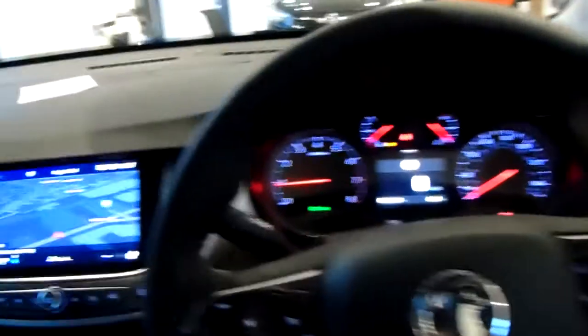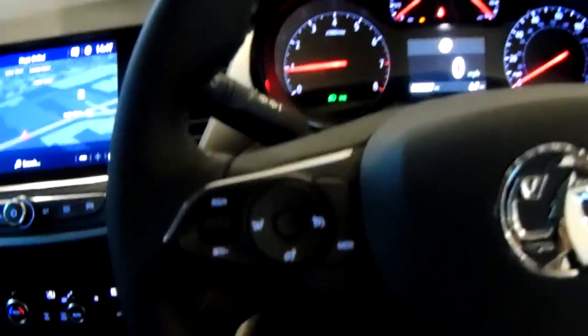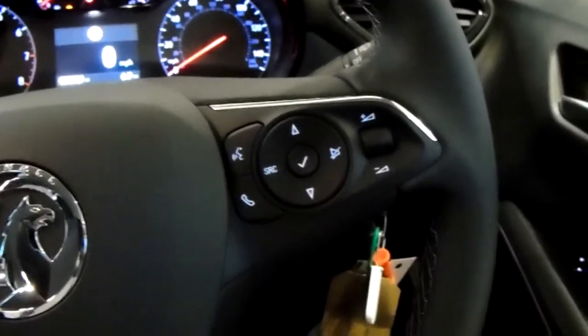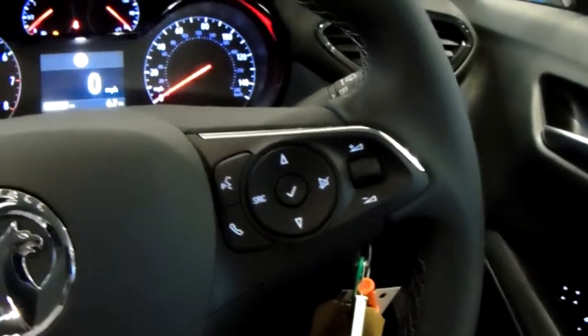Moving on to the steering wheel now. On your left hand side you do have your cruise control and speed limiter, which will help take a little bit of the stress off for those long journeys. On your right inside you have controls for the hands free and audio as well.